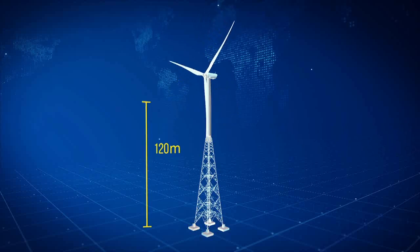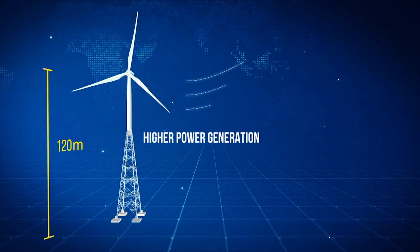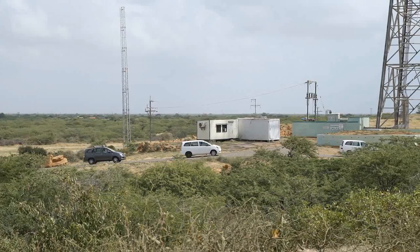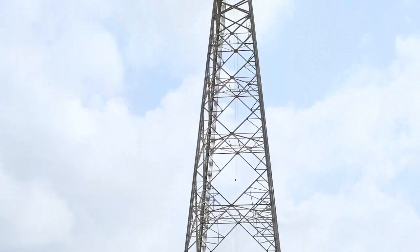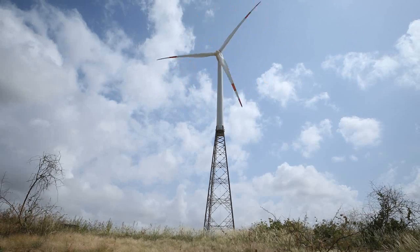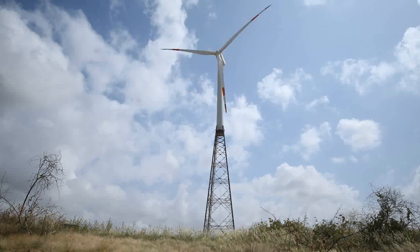With taller hub heights, the 120-meter hybrid tower enabled high wind generation at relatively lower costs, even at low wind sites. There are now so many low wind sites available in India where these towers can be assembled and transported, and customers can think about investing in wind turbines in various places where wind sites were previously considered too low.